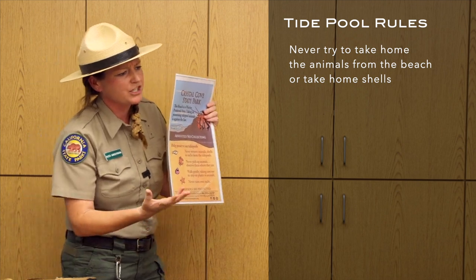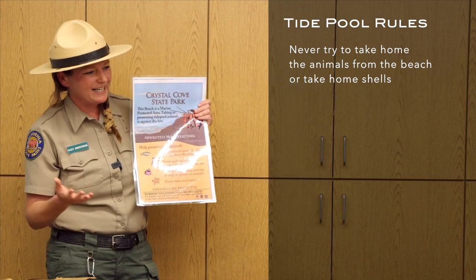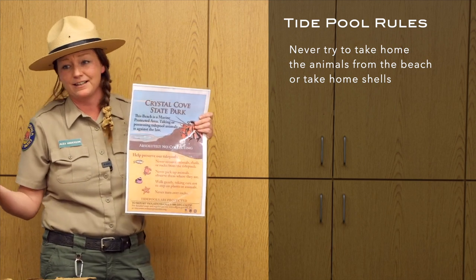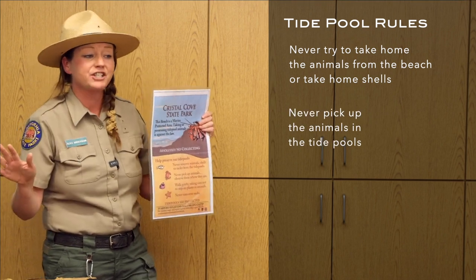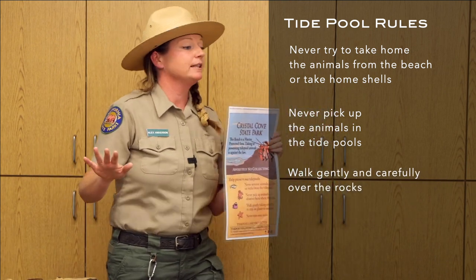We never remove animals or collect shells — shells are homes for other animals like hermit crabs. We don't try to take animals home because we don't have what they need to survive. We never pick up the animals, and we want to walk gently — always watching where we're stepping. We don't step in the pools.